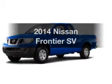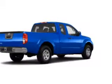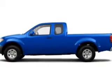Presenting the 2014 Nissan Frontier. Everything you need under one roof with this great vehicle. The powertrain includes four-wheel drive with a reliable engine that responds smoothly to its 5-speed automatic transmission.